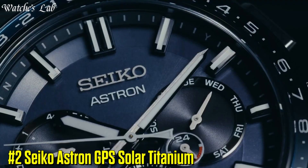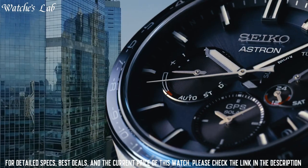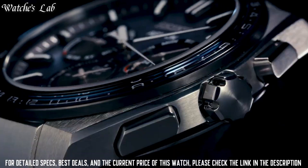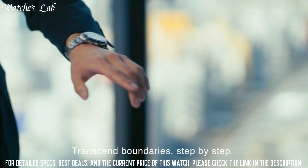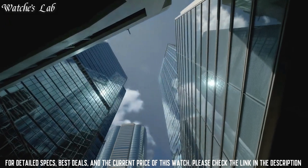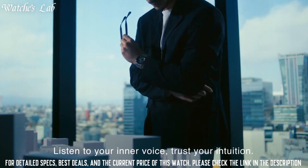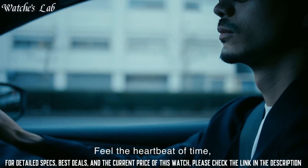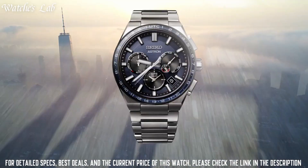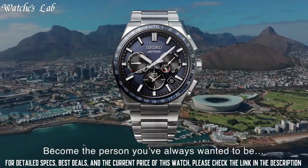Number 2: Seiko Astron GPS Solar Titanium. It is powered by a solar charging system and has a number of advanced features including GPS satellite navigation, a world time function, and a perpetual calendar. The watch is made of titanium, which is lightweight and highly durable, and it has a water resistance rating of 100m. The Astron GPS Solar Titanium is a sophisticated and reliable timepiece, a testament to Seiko's commitment to craftsmanship and innovation.